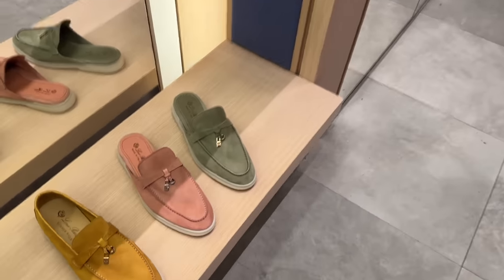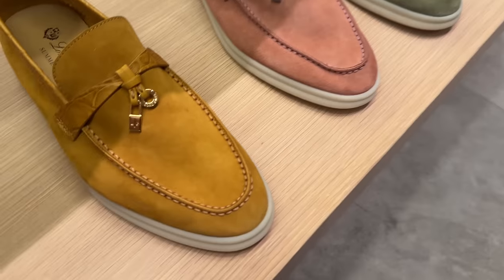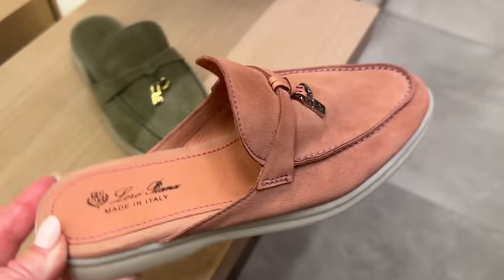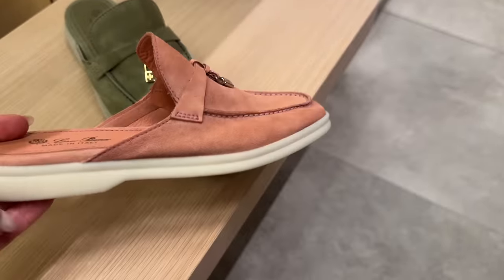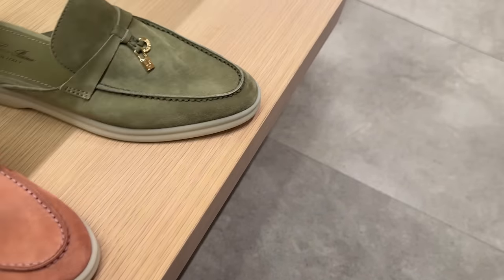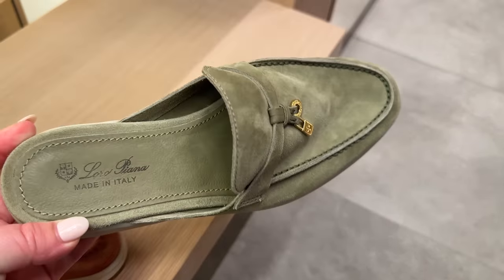My favorite are the mule style. This style over here is not really my thing. I mean, they're beautiful — super soft suede. But I do like these little mules. They're apparently incredibly, incredibly comfortable. And the price point is not like there any more than any other luxury brand.